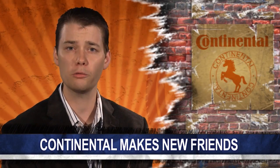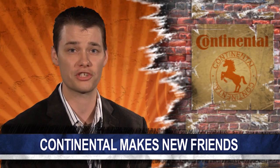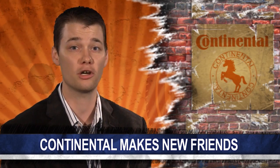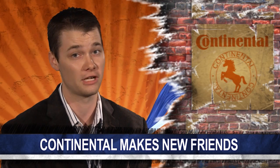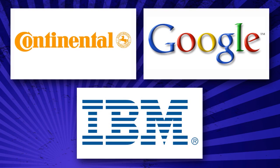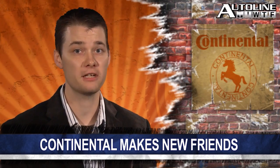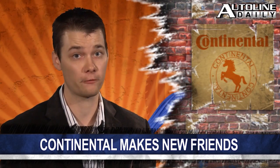Earlier in the week, we reported that German supplier company Continental is teaming up with Cisco, the IT company, to collaborate on technology needed for connected cars. And now Reuters reports that Continental will team up with Google and IBM to develop technology for autonomous cars. No other details are known at this time, but an announcement is expected next month at the Frankfurt Motor Show.